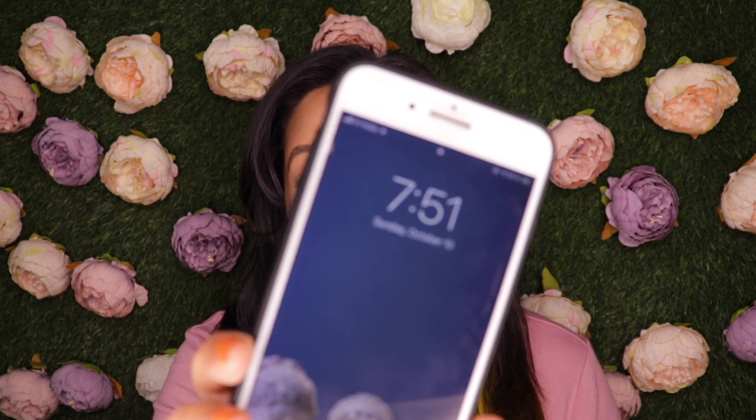Hey guys, I'm back and right now it has been over 6 hours. The time right now is 7:51 PM and this is how my makeup looks. I'm pretty oily so I'm going to remove the oiliness using a blotting sheet. Okay, I have removed the excess oil from my face and this is how the makeup looks.